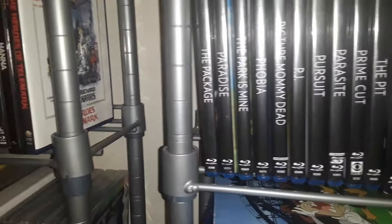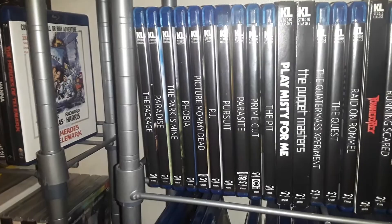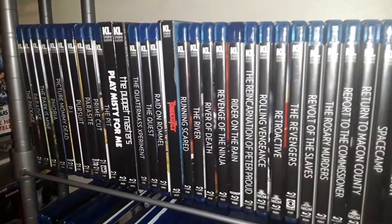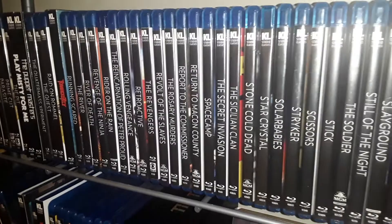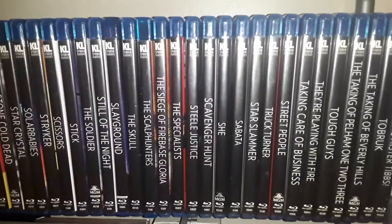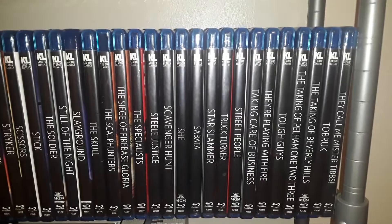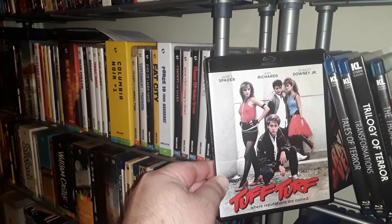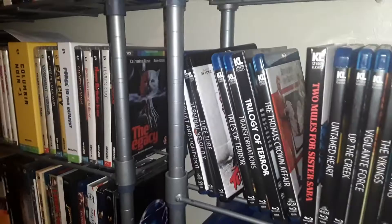I've got some of these in black cases. Tough Turf is in a black case — I thought that looks really good. And that's the end of my Kino collection.